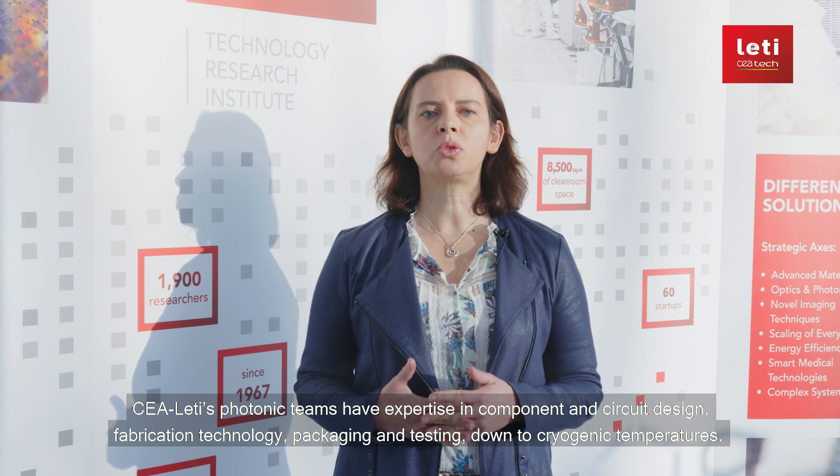HLETI's photonic teams have expertise in component and circuit design, fabrication technology, packaging, and testing down to cryogenic temperatures. Leveraging both these solid expertise and world-class pre-industrial facilities, we are developing unique quantum photonic integrated solutions matching your quantum communication or quantum computing system specifications.